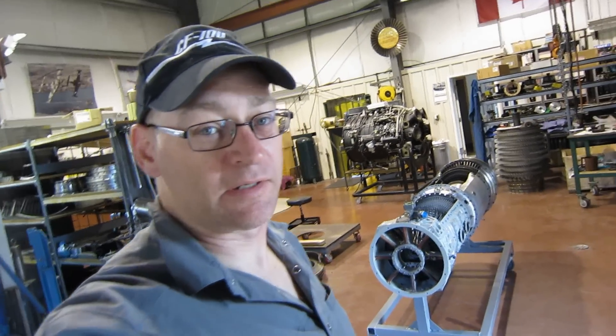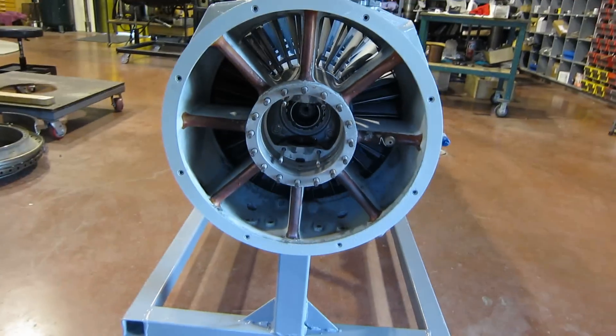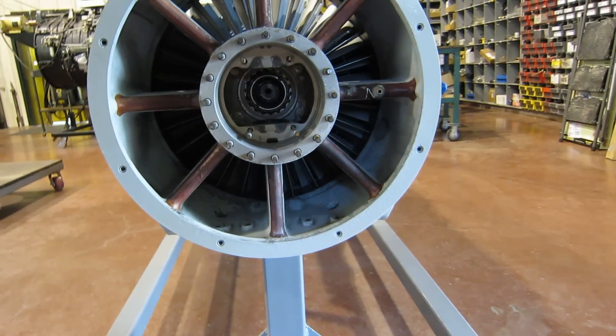The reduction gearbox is not part of the industrial engine — the output shaft is 13,800 RPM. Now the T56 or 501 is a bit of a different engine than what I'm used to because it doesn't have a power turbine. The mechanical drive is directly connected to the compressor and turbine rotor, so there's only one shaft or one spool, and I'll demonstrate that right now.